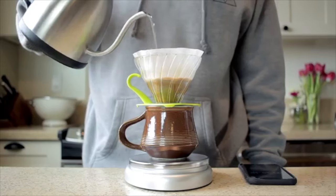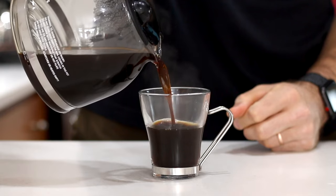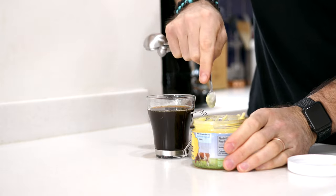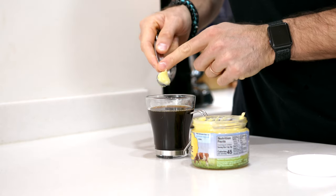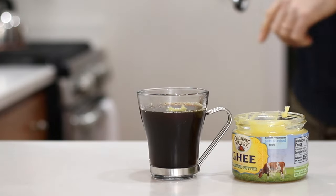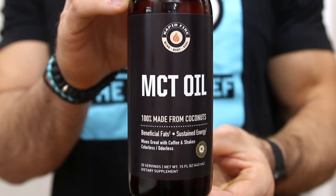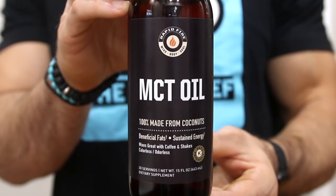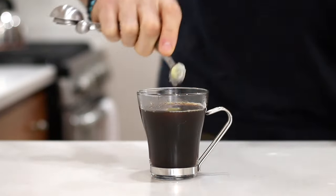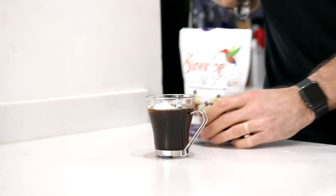The first keto coffee recipe I'm going to show you is my version of Bulletproof Coffee. You want to add four ounces or 120 milliliters of black coffee to a cup, along with a half a teaspoon or two grams of ghee or butter. I like to use ghee because it gives the Bulletproof Coffee a wonderfully nutty taste. Then we'll add some MCT oil — this stuff will not only help you feel full, but it can also help increase your ketone levels. We're going to add a half a teaspoon or two grams of it. Then to sweeten up our coffee without adding any carbs, we're going to add a half a tablespoon or six grams of Confectioners Swerve.